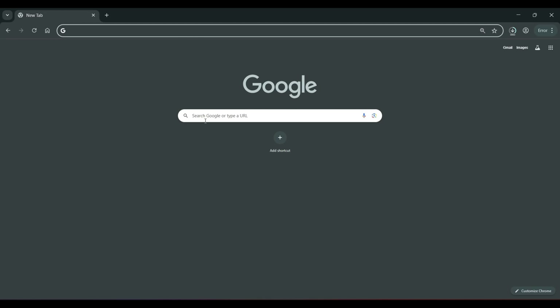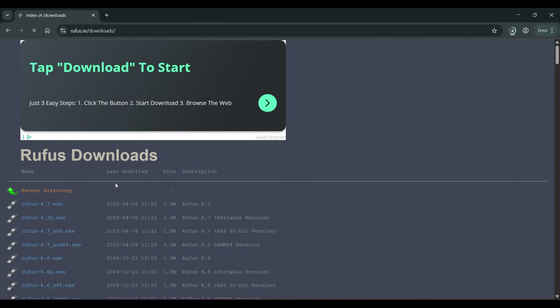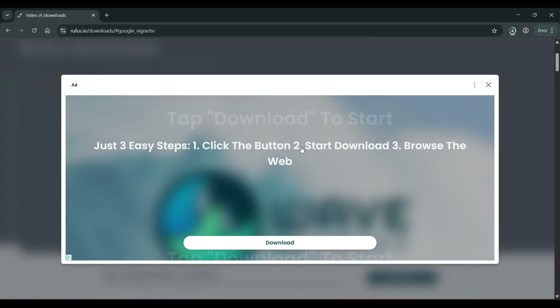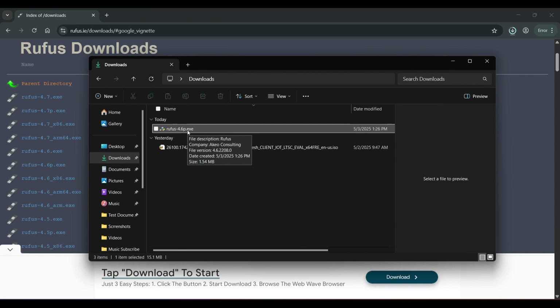Jump back into Google and go to Rufus. Since we don't need to use the Rufus features that bypass hardware requirements — because there are none for LTSC — you could actually use the newest version of Rufus, as those options have been removed. However, I prefer version 4.6 portable from GitHub. Download that, close any pop-up windows that appear — do not click on them. Now you should have the ISO and Rufus in your downloads folder.